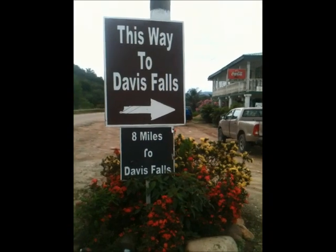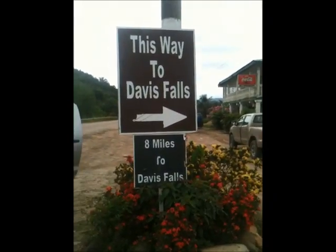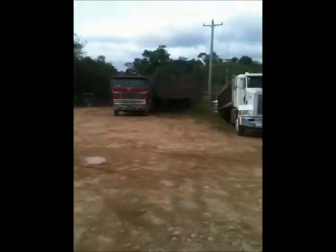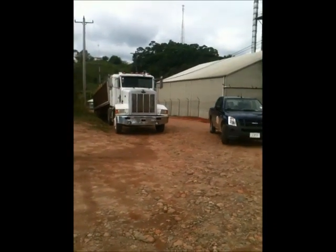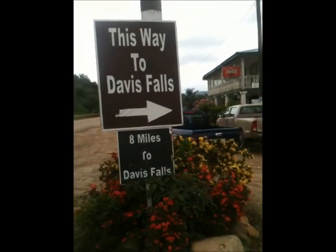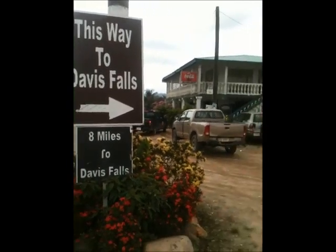We are here at the village of Alta Vista on the Hummingbird Highway, and here is the sign to Davis Falls, 8 miles. It's down that track there where the truck is. Here comes a car next to the store. We've picked up our guides, Ellie and Miguel, and they've got their machetes.